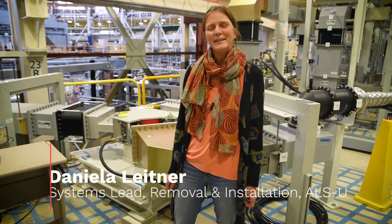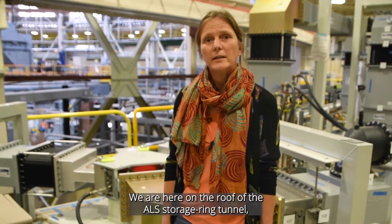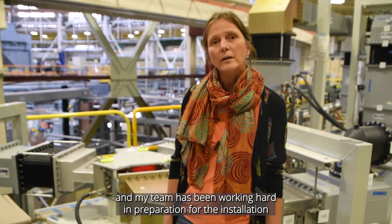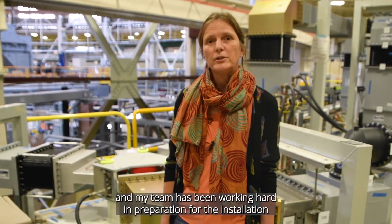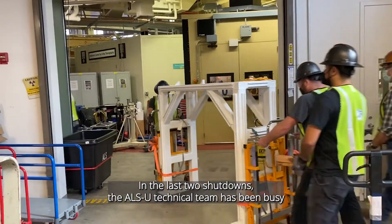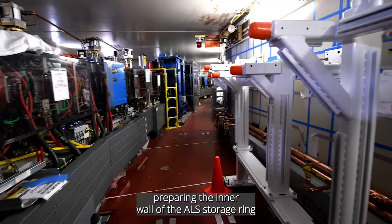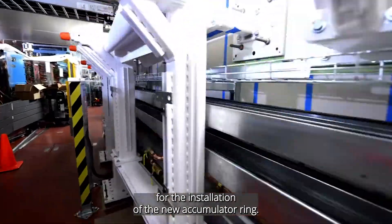Hi, my name is Daniela Leitner. I'm the systems lead for the removal and installation team. We are here on the roof of the ALS storage ring tunnel, and my team has been working hard in preparation for the installation of the new accelerator. In the last two shutdowns, the ALSU technical team has been busy preparing the inner wall of the ALS storage ring for the installation of the new accumulator ring.